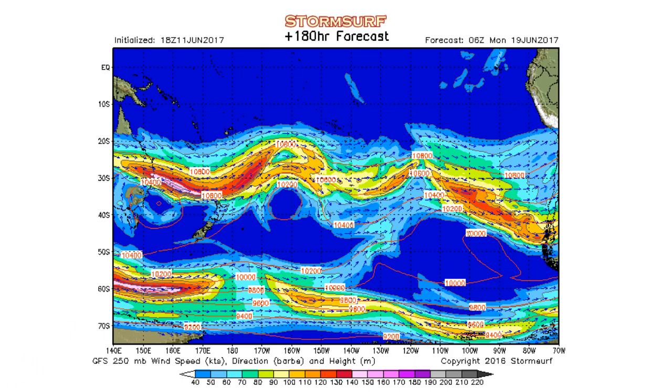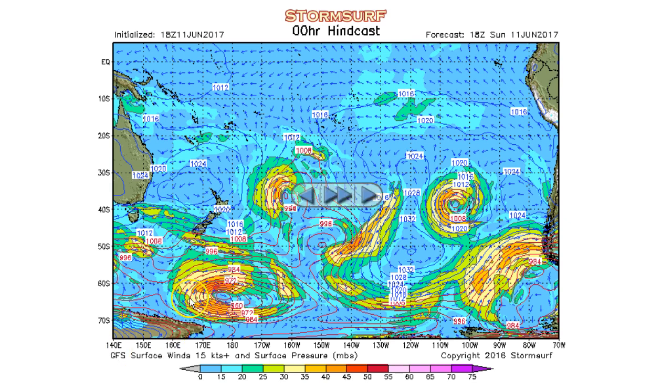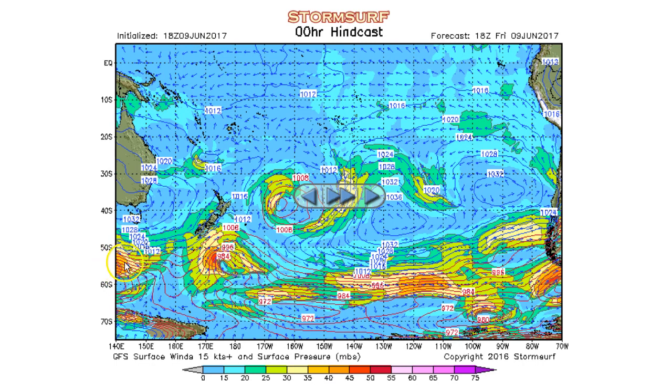Let's go look at the surface — surface level pressure and surface level winds. As expected, there's a gale south of New Zealand with a little patch of 45-knot winds. Going back in time to Friday evening, this is the first sign of this gale creeping onto the chart south of Tasmania.